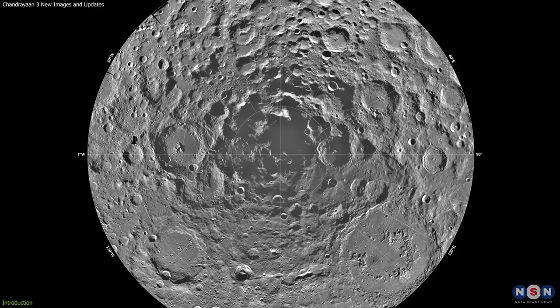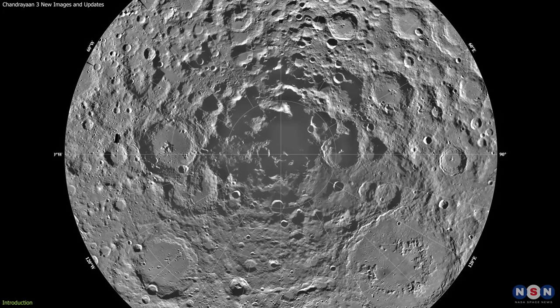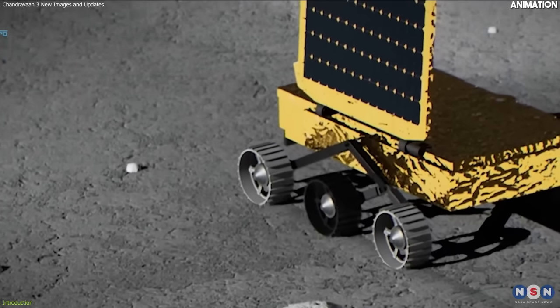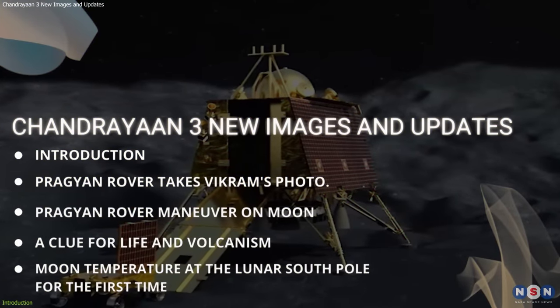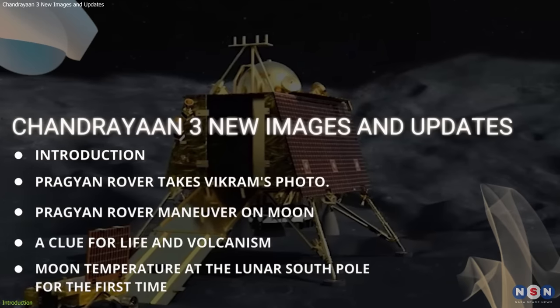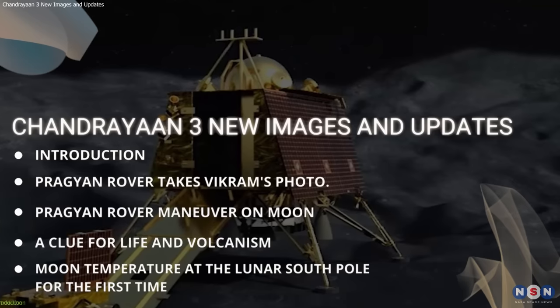We also explained why the lunar South Pole region is very interesting and important for lunar exploration, but that was not the end of the story. Chandrayaan-3 has been busy exploring and discovering new things about the moon and its South Pole mystery. Now we have some amazing new images and updates. We will show you what Chandrayaan-3 has achieved and found so far, and explain why these findings are important and what they can reveal about the moon and its history.